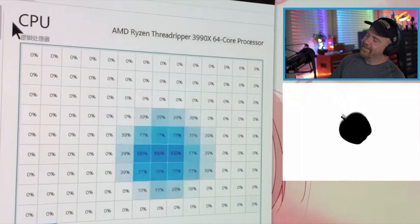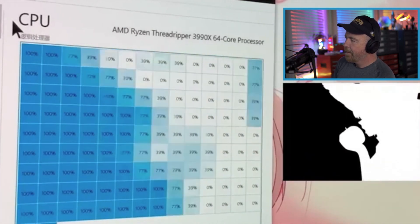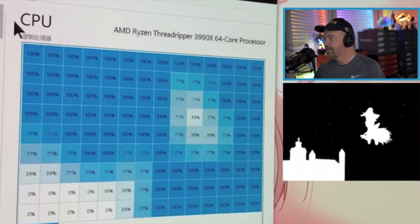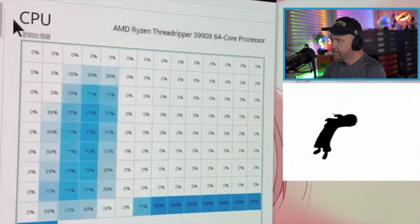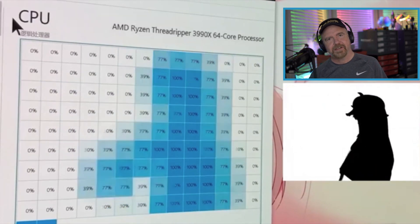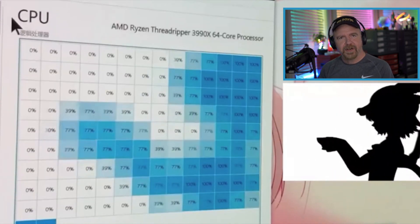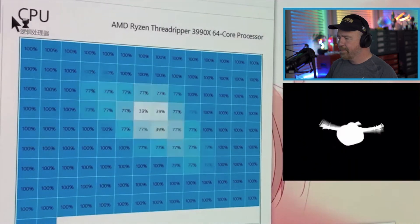That's a pretty damn cool idea. And nicely done. So the video's black and white, but they're doing it in 4 shades of grey, it looks like. And why 0, 39, 77, 100 instead of 101 shades of grey, or 50 shades of grey, or some other number?